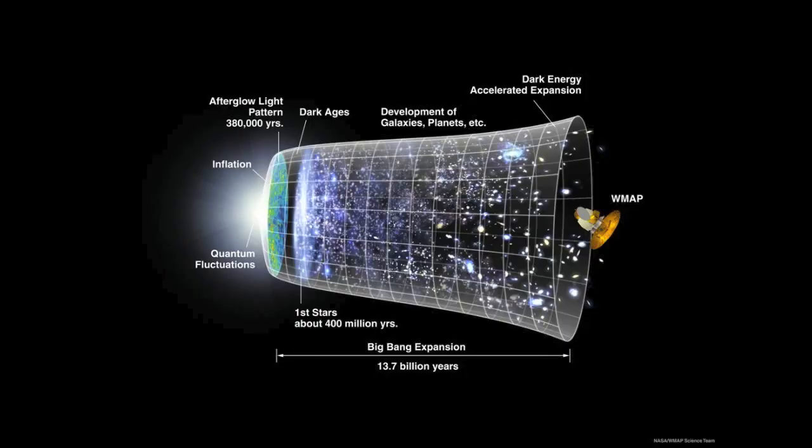This picture represents the changing size of the universe from the Big Bang to today. The horizontal axis is time and the vertical axis is the size of the universe, though not to scale. Pay attention to the right end, where it is possible to see that the late universe expands faster.